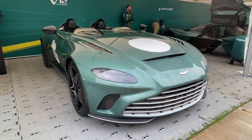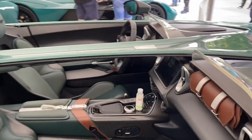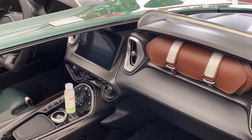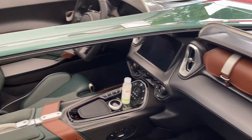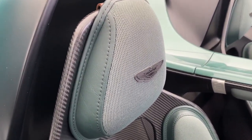Great to finally see the Aston Martin V12 Speedster in person. At £765,000 it seems cheap compared with the other two — the Ferrari Monza and the McLaren Alva. It really looks the part as well, sort of drawing on the heritage while looking modern at the same time.